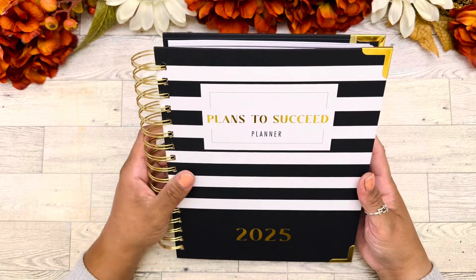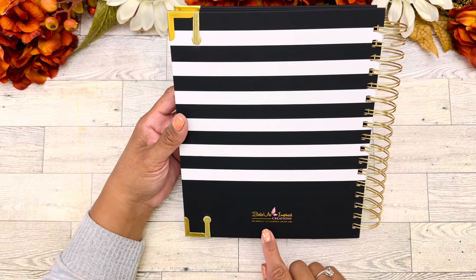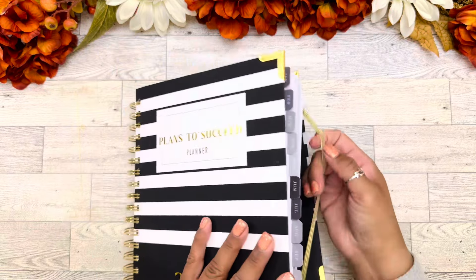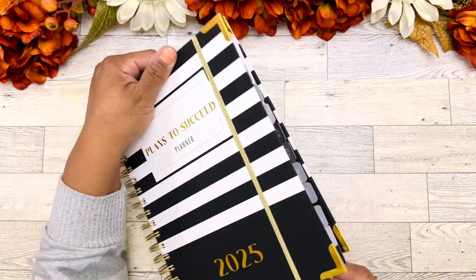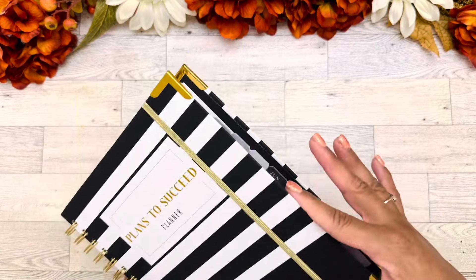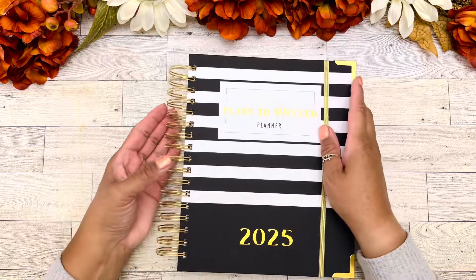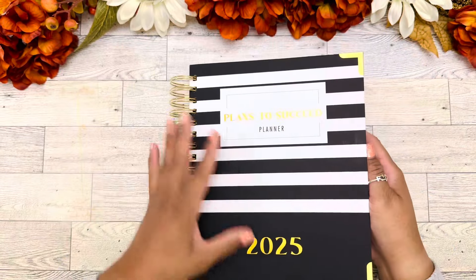It is absolutely beautiful. I love the sleekness of the black and white with the accent of gold letters. We have the gold metal coil and the gold metal corners as well. This is a 7x9 planner. The back says 'Belle V Inspire Creations — Live vibrantly. Live colorfully. Live out loud.' It also has a gold elastic band you can use to keep your planner shut. This is a little bit thicker than what you would normally get in a normal planner, but of course this is not our normal planner.